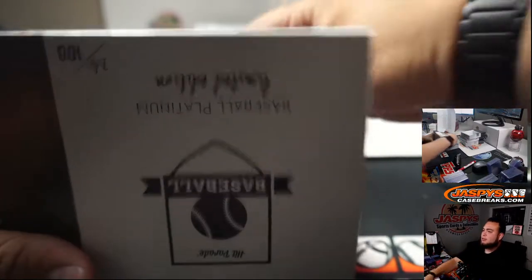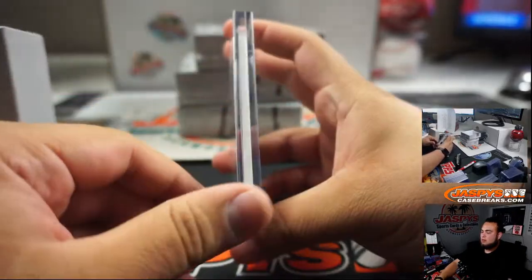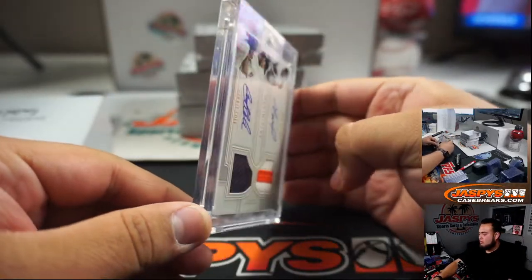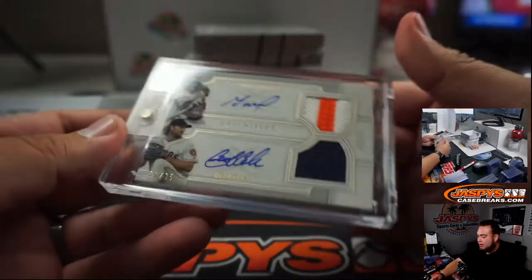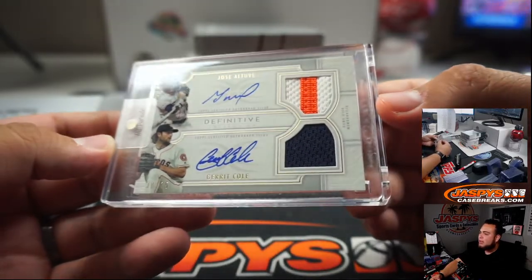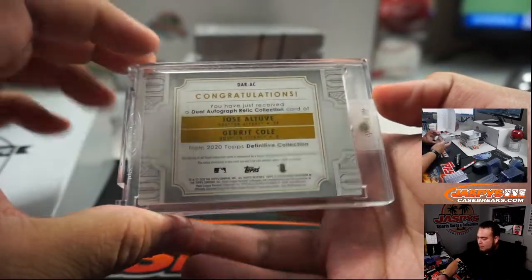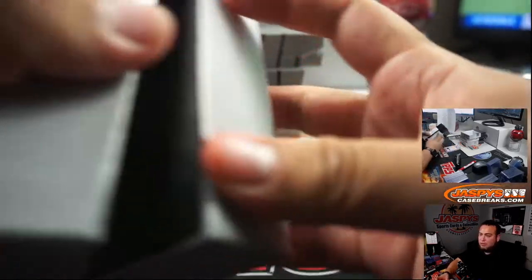And we got a dual autograph patch auto — Gary Cole and Jose Altuve, out of 35. There you go, Houston Astros going to Steve.